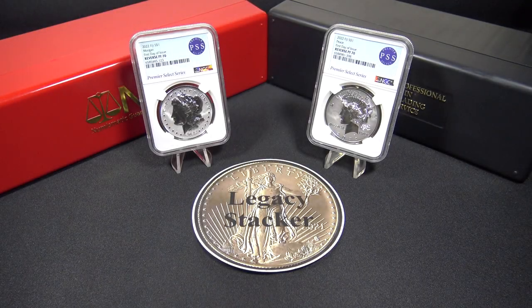A few months ago I created a video on the 2021 Morgan & Peace Mint State coins that I previously had graded by NGC. As you know, if you watch my channel, I have an extensive Morgan silver dollar collection. The Morgan silver dollars were originally minted from 1878 all the way up to 1904, and then stopped minting until restarting in 1921, which was the last minting of the Morgan silver dollar. After that, the Peace silver dollar also began minting in 1921 as well.